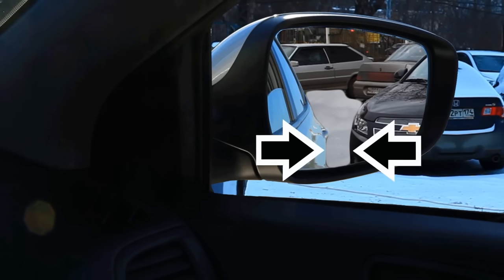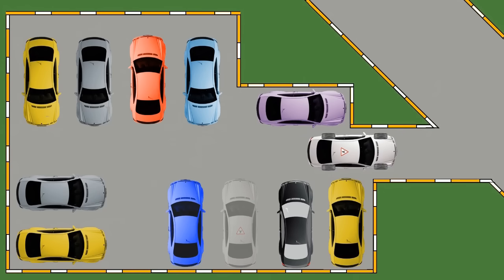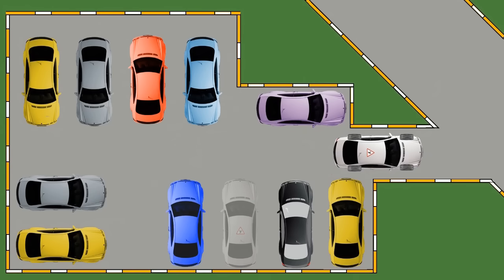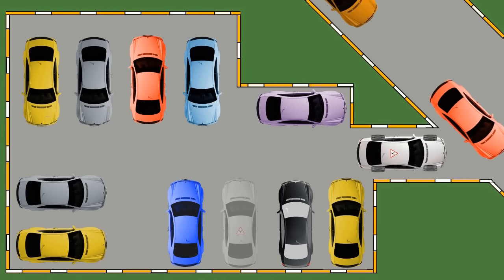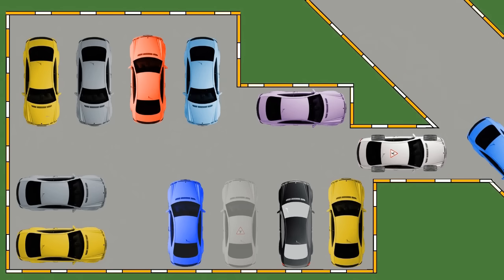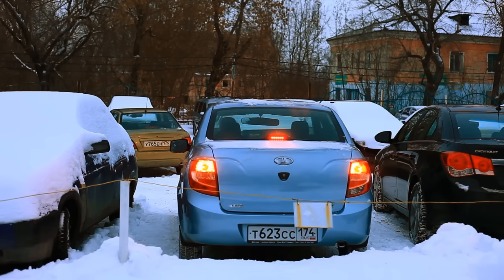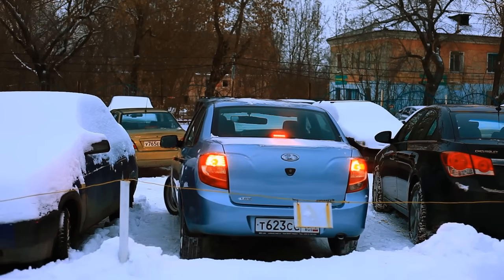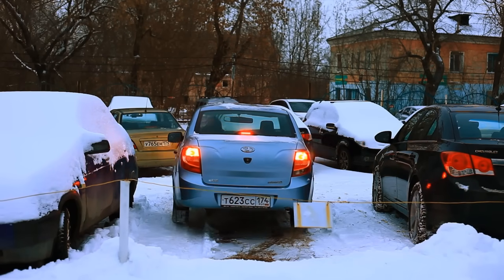You need to see a clearance between your car and the black one.